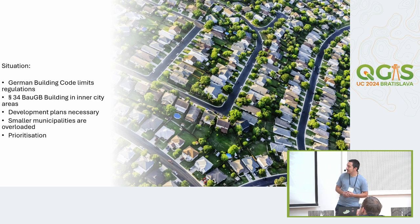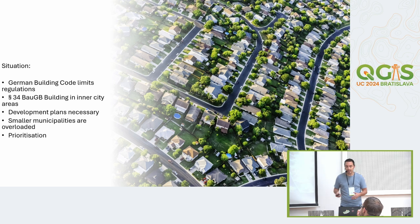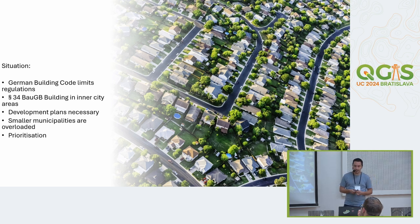The situation is that the German building code limits the possibilities of regulation. Especially there's the so-called Paragraph 34, concerning building in inner city areas, which can be simplified as: you have to look at your close neighborhood and your new building has to fit in terms of type, usage, and size. So if you have single-family housing around you, like in the picture, you can build your own house there if it's not enormously bigger than the others.